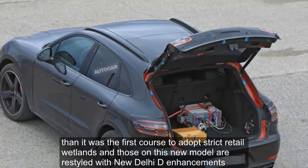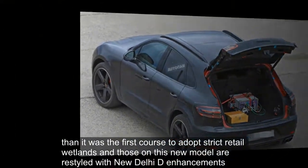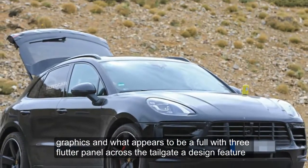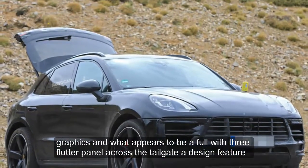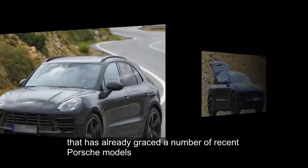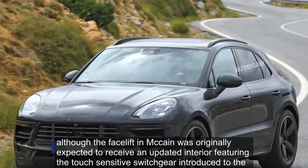The Macan was the first Porsche to adopt structured taillight lenses. Those on this new model are restyled with new LED-enhanced lens graphics and what appears to be a full-width reflector panel across the tailgate, a design feature that has already graced a number of recent Porsche models.